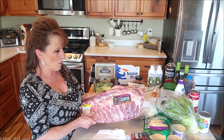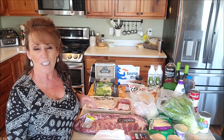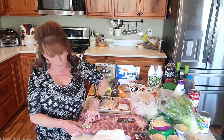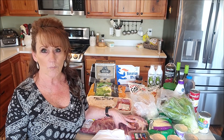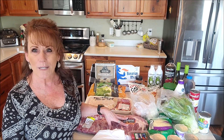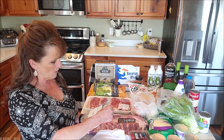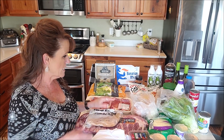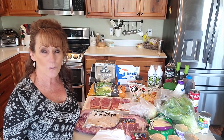Fred Meyer also had pork spare ribs on sale for $1.49 a pound, so I bought a big rack — five and a half pounds. That'll be quite a few meals; my grandson loves these so I'll save some for when he comes back. I also bought some sliced jelly turkey breast, which is not cheap — $11.99 a pound. It just makes me crazy how much everything has gone up.